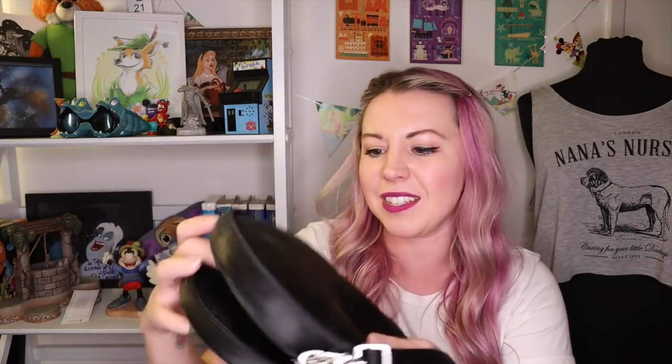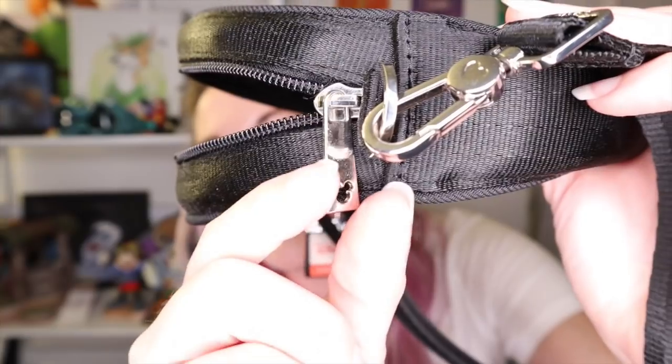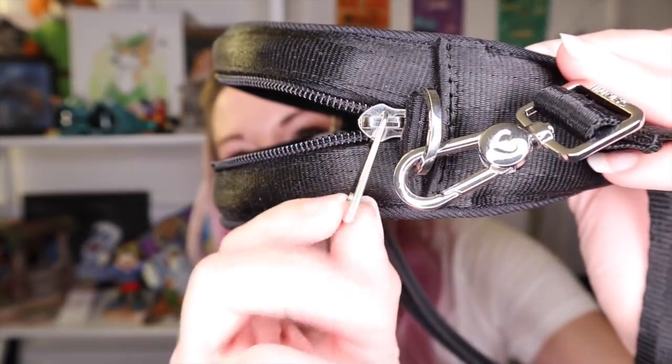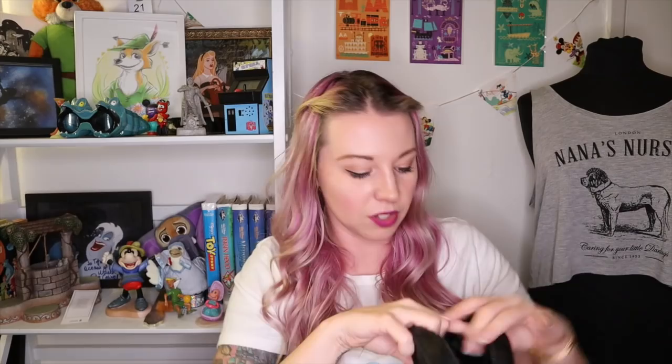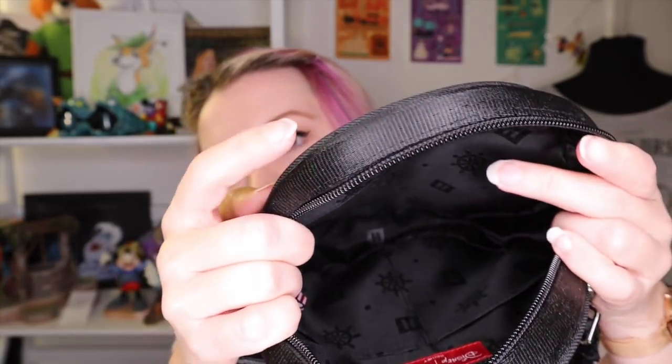Also from that Harvey's Steamboat Willie collection, which I like even more than the Park Hopper, is the lifesaver bag — a fun little detail plucked right from the short. This is their mini circle silhouette, and the seat belts have a really nice sheen. The zipper pull on this collection has a little Mickey head cut out — another fun little detail. It's always in the details, like their custom lining, which has the Harvey's H logo and the wheel from the boat.